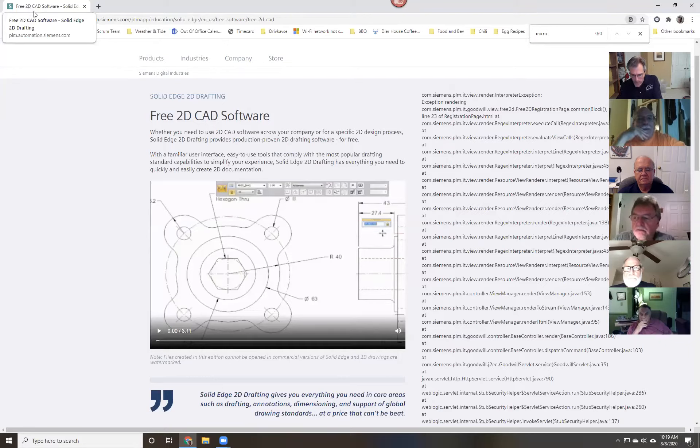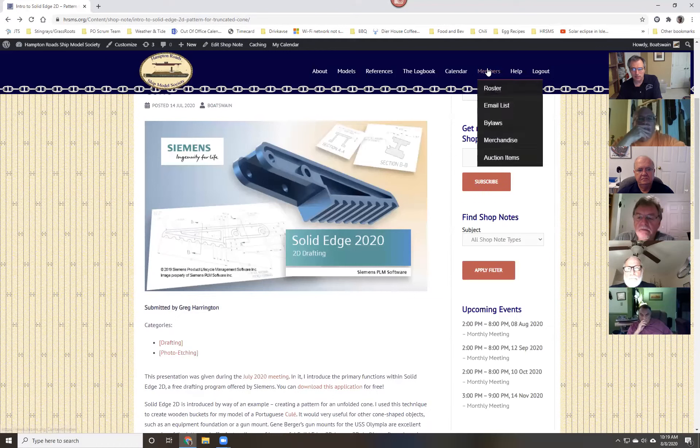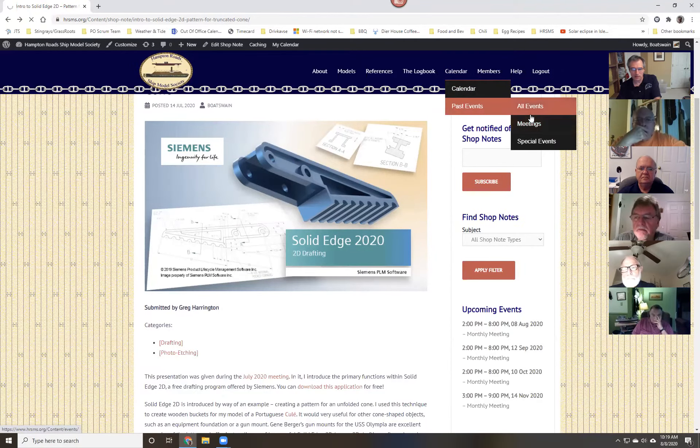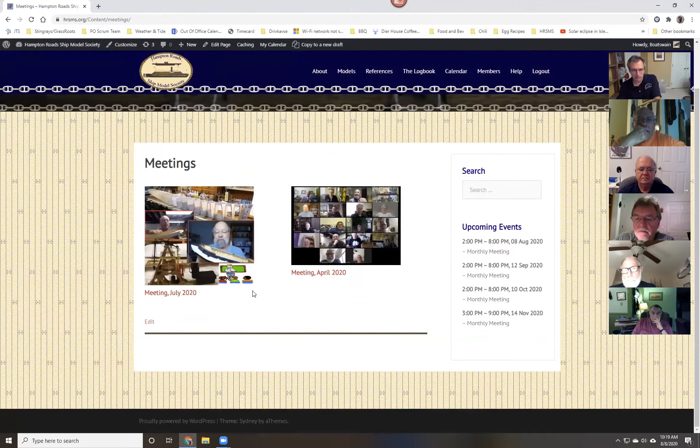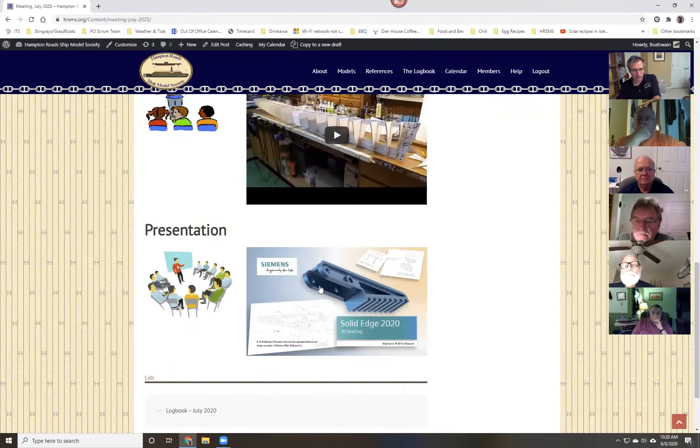I've posted some logbooks from other clubs and the recording of our last meeting. I'm going to go through what I have retroactively and post them under Calendar > Past Events > Meetings. Right now you'll see just the April and July meetings. There will be three recordings — one each for the business portion, the show and tell portion, and the presentation.